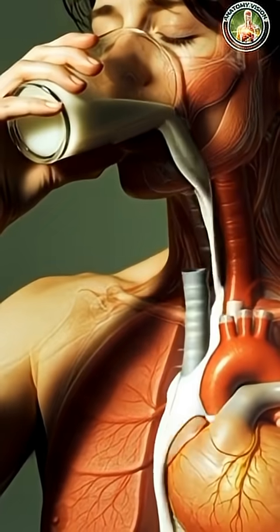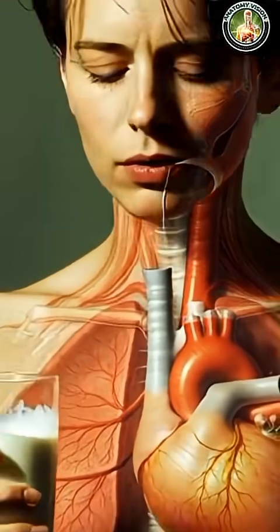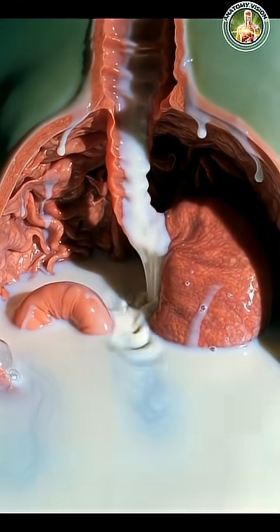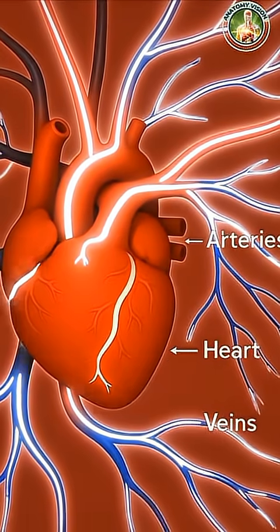When a person drinks milk, the journey begins the moment the glass touches the lips. As the milk enters the mouth, the taste buds activate, and the salivary glands release enzymes that begin the very first step of digestion.